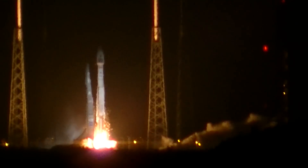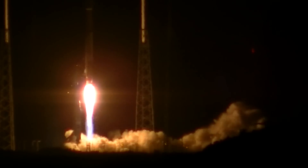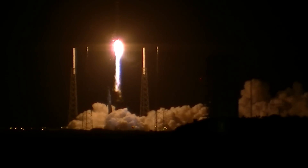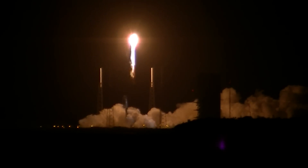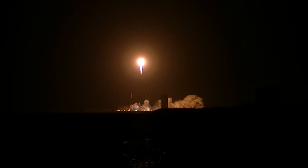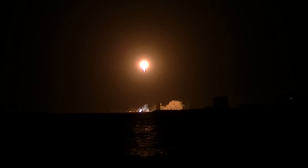Zero. And liftoff of the Atlas V rocket with TDRS-K, broadening, enhancing and improving the capability of space-based tracking. Roll program has begun. Body rates look good.